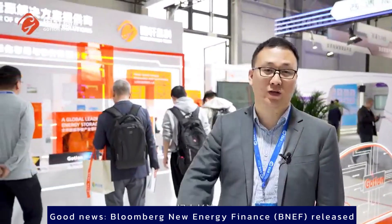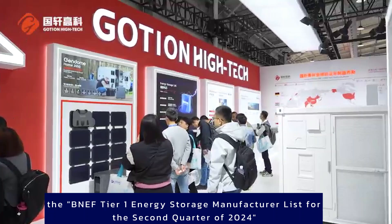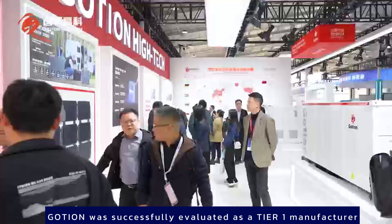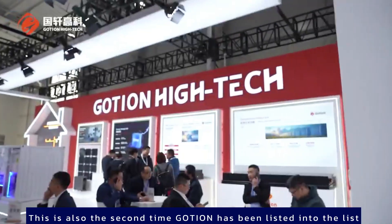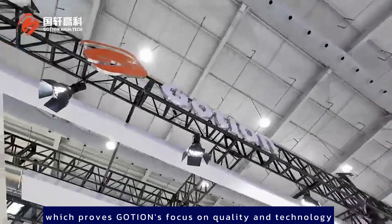Bloomberg New Energy Finance (NEF) released the NEF Tier 1 Energy Storage Manufacturer list for the second quarter of 2024, and Goshen was successfully evaluated as a Tier 1 manufacturer. This is also the second time Goshen has been listed, which proves Goshen's focus on quality and technology. Goshen is always improving its performance and portfolio.